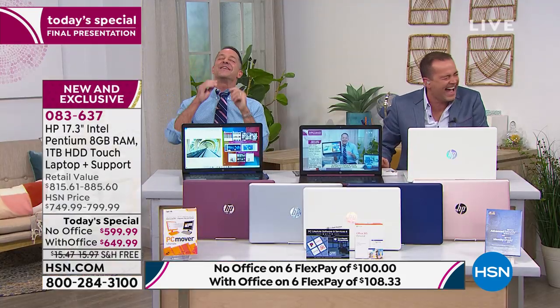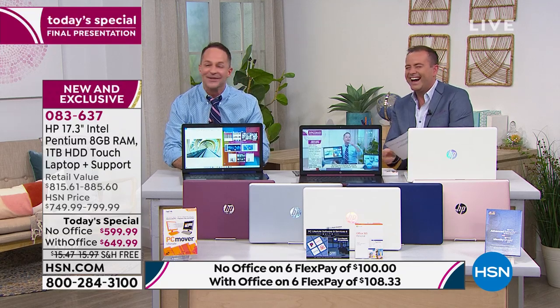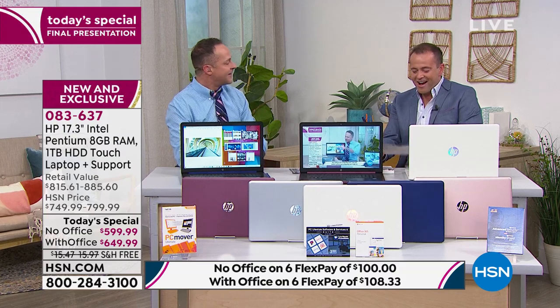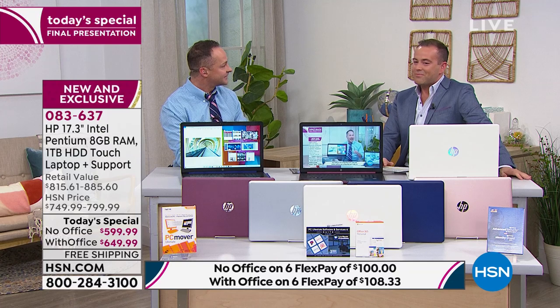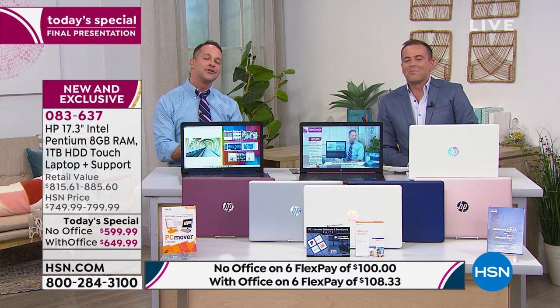The battery life on your computer is about nine hours. Does it have Bluetooth? Bluetooth is built in. So any of your Bluetooth devices — maybe you love wireless earbuds, Aftershokz, or AirPods — any Bluetooth device you might have, maybe a Bluetooth printer or Wi-Fi printer, Bluetooth is built in and easy to use.